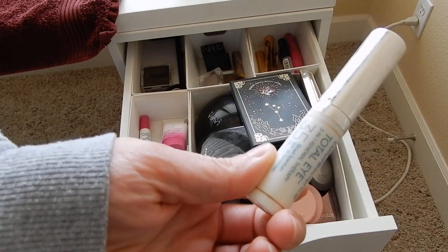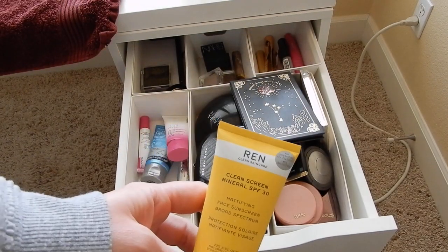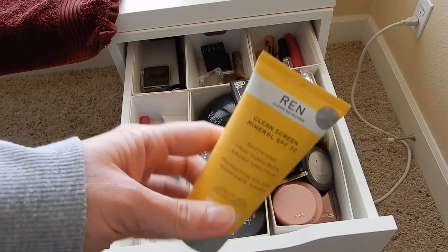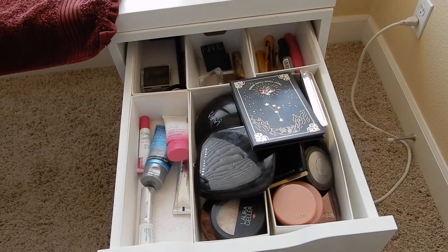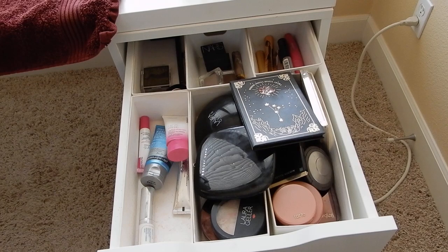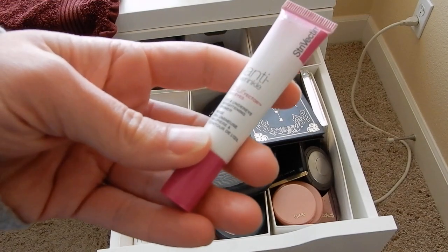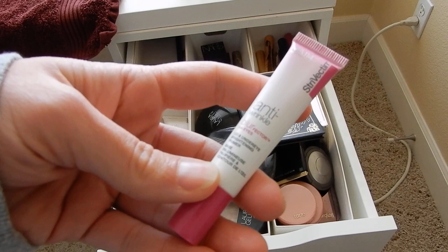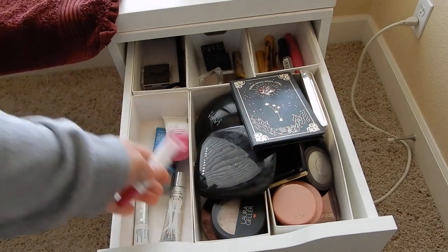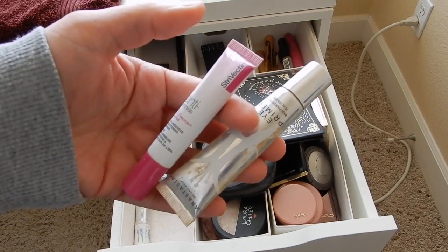My beloved Colorscience Total Eye SPF 35 goes under my eyes every single day — I'm big on SPF. One thing I am going to take out right now is the Wren Clean Screen Mineral SPF 30 — I'm not reaching for this as much right now. It expires a couple of years from now, so I'm going to put this one away for the time being. I do have the Anastasia eye primer in here and also a lid and under-eye brightening primer from Cirovectin. I sometimes alternate between these two, but my stronger preference is the Anastasia — it just grips the shadows really, really well.